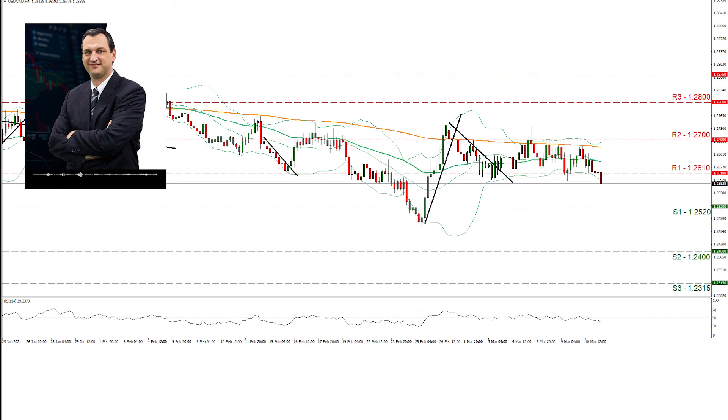Yet the price action has reached the lower boundary of the Bollinger Bands, encapsulating the price action, and a correction higher may be possible. Should the bears actually dominate the pair, we may see it breaking the 1.2520 support line and aim for the 1.24 level, which hasn't seen any price action since the 5th of February 2018. Even lower, we have noted the 1.2315 support level.